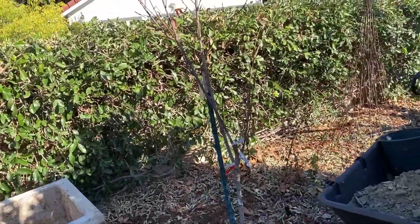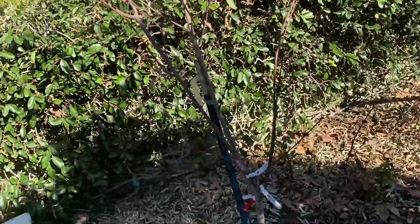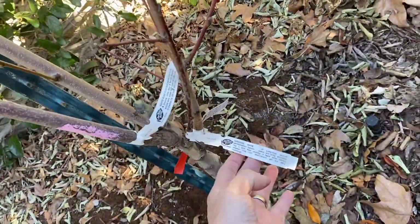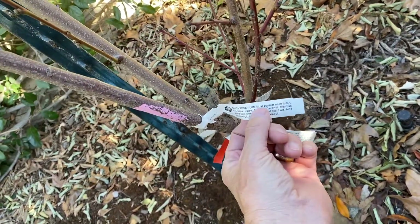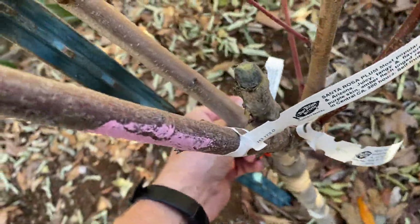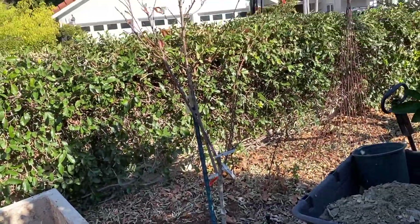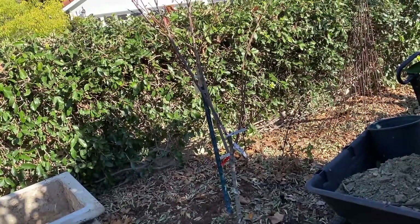I did a video on this baby — it's dormant of course. This is my fruit salad stone fruit tree. We've got a Babcock white peach, Santa Rosa plum, Fantasia nectarine, and an Alberta peach. They all fruit at different times of the year. I just put that thing in last year and I'm looking forward to seeing how it produces.